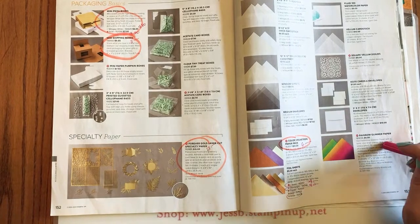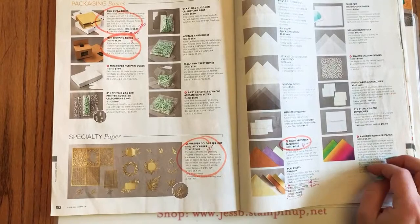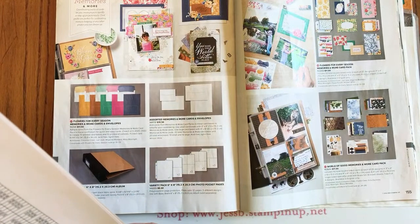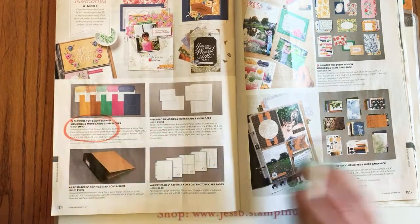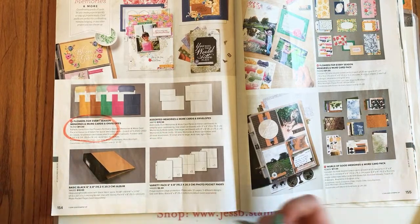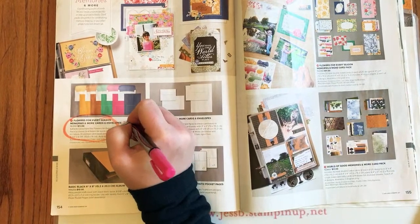My Rainbow Glimmer is staying — I love that stuff! Page 154: the Flowers for Every Season Memories and More cards and envelopes are on sale 20% off for $8.80. Page 155: the Flowers for Every Season Memories and More card pack is 60% off for $4.40 — wow, that's probably one of the best deals on the list!